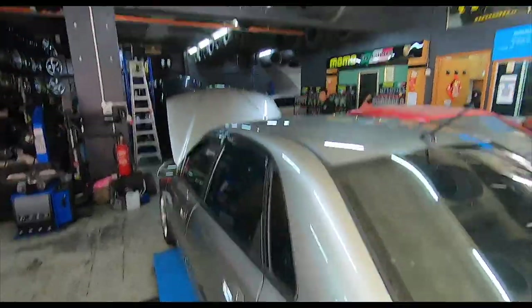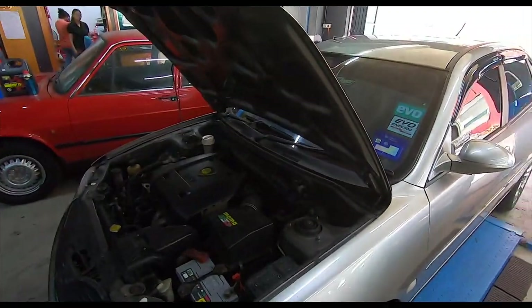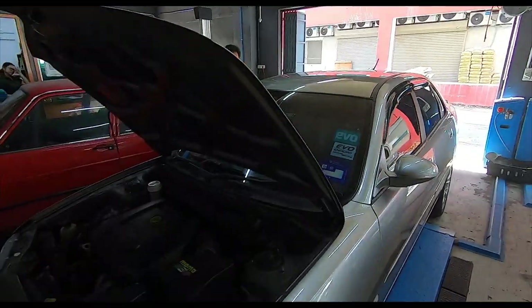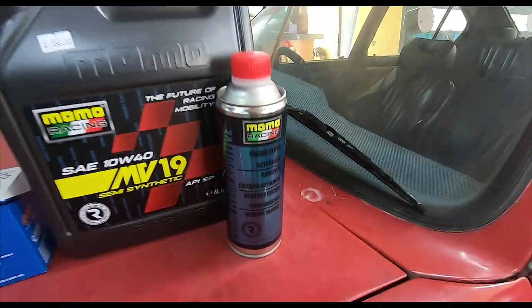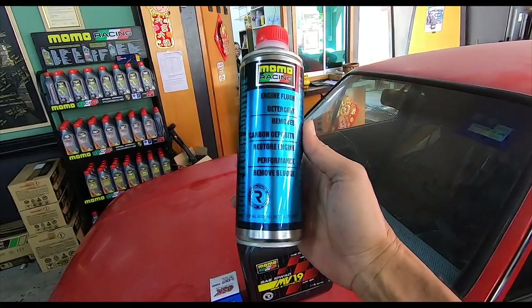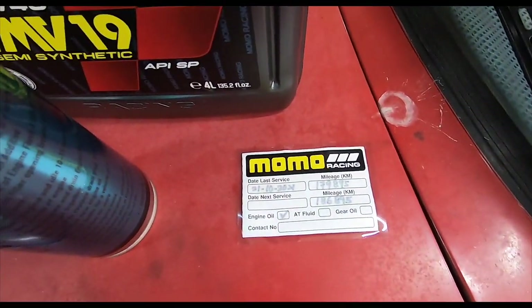So what are we doing here at Kenzone today? We're actually going to do a full service of the Wajah because the Wajah has done more than 5,000 kilometers already. Ken is going to make a new sticker for me. So full fluids change insofar as the engine is concerned, but we're also going to do an engine flush — it's like a detox for your engine from Momo Racing. It says engine flush, detergent, removes carbon deposits, restores engine performance, and removes sludge.